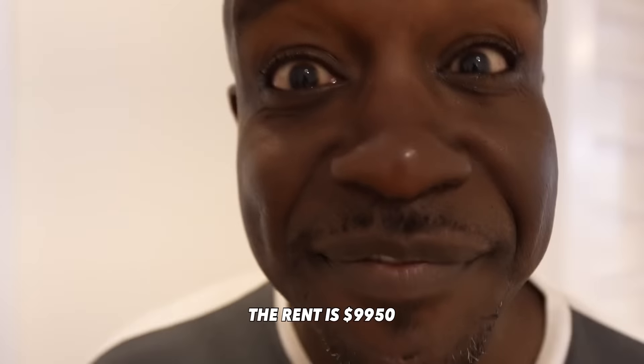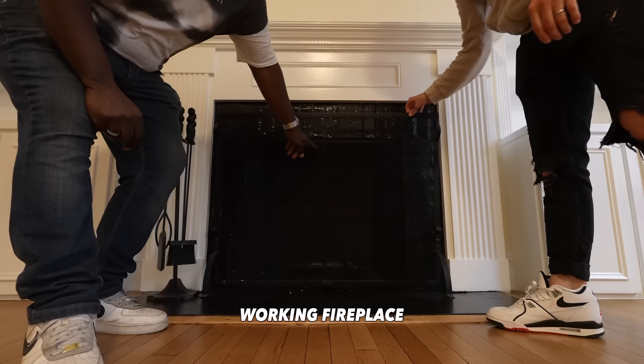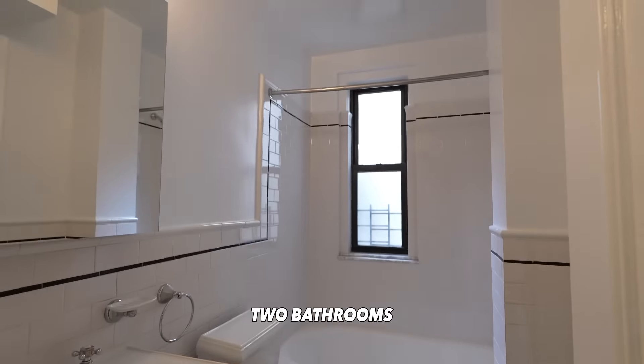This is like a house. The rent is $9,950. It's approximately 1,600 square feet. Working fireplace, two bathrooms, and two bedrooms.